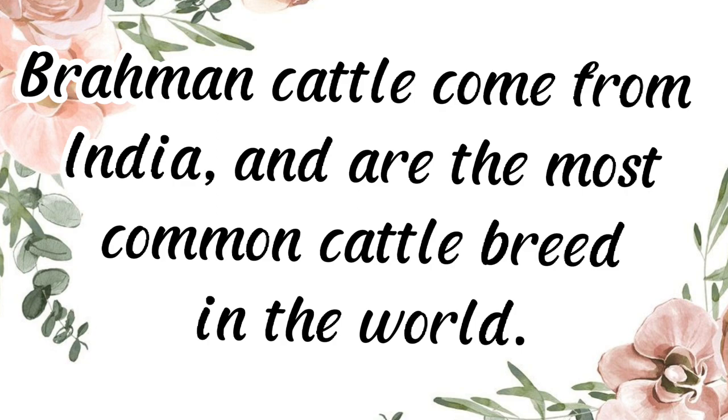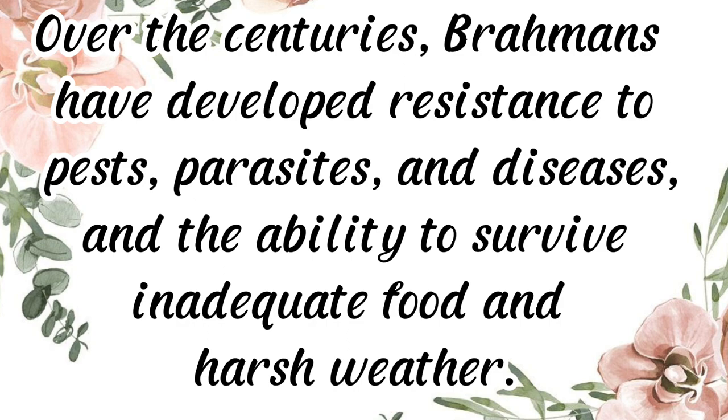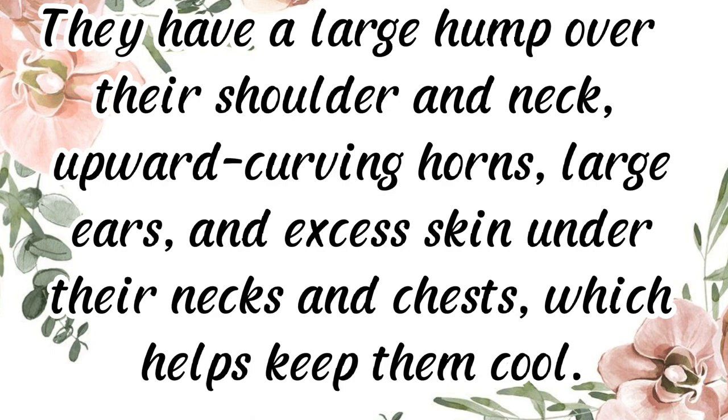Brahman cattle come from India and are the most common cattle breed in the world. Over the centuries, Brahmans have developed resistance to pests, parasites, and diseases, as well as the ability to survive inadequate food and harsh weather. They have a large hump over their shoulder and neck, upward-curving horns, large ears, and excess skin under their necks and chests.